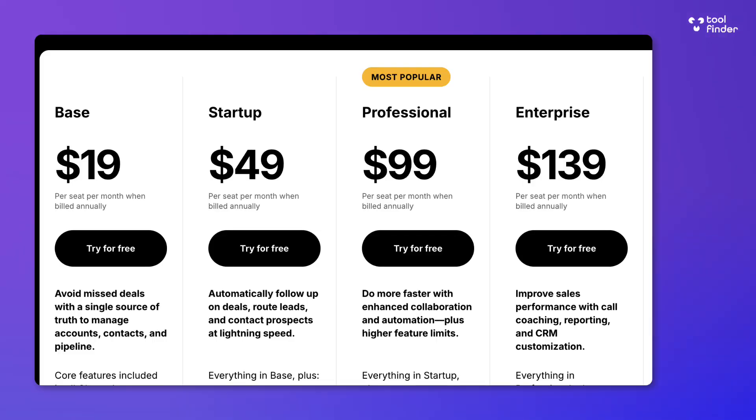This application is priced fairly reasonably — it starts at $19 and goes upwards, but it does have some limitations on the minimum number of users you can have.